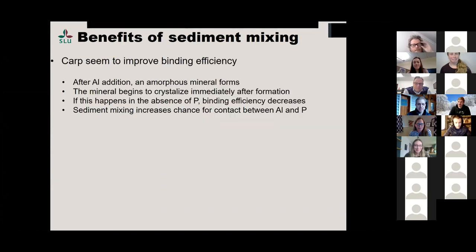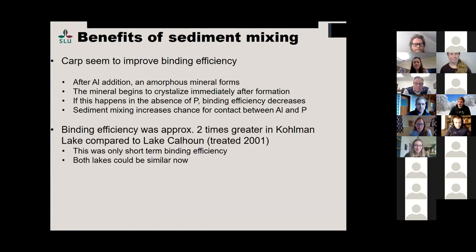One benefit: it appears that carp seem to improve binding efficiency. After you add aluminum, it forms an amorphous mineral that then begins to crystallize over time. But if this happens before phosphorus gets bound to that mineral, that reduces binding efficiency. Sediment mixing basically increases the chance for contact between aluminum and phosphorus. We showed that binding efficiency was approximately two times greater in Coleman Lake compared to Lake Calhoun, where similar doses were used. However, this is only short-term binding efficiency — that will change over time as more phosphorus binds. Both lakes could be similar now. More studies needed.